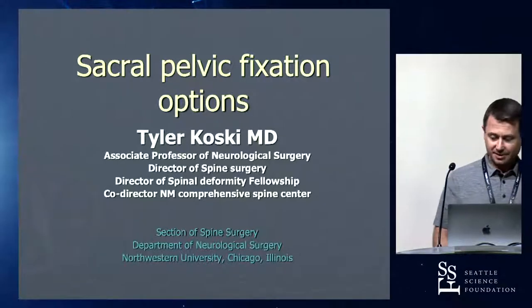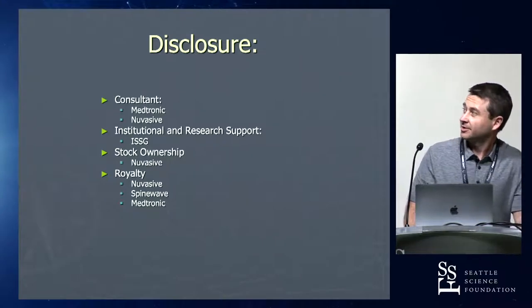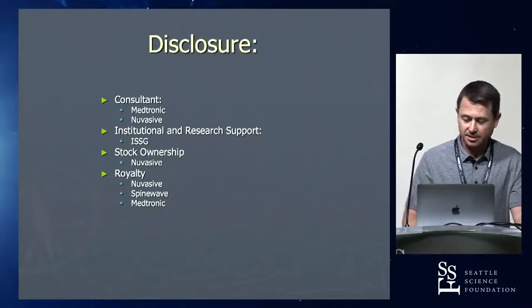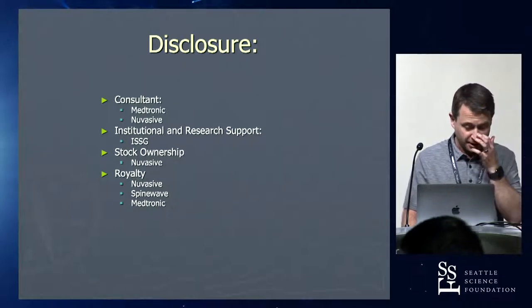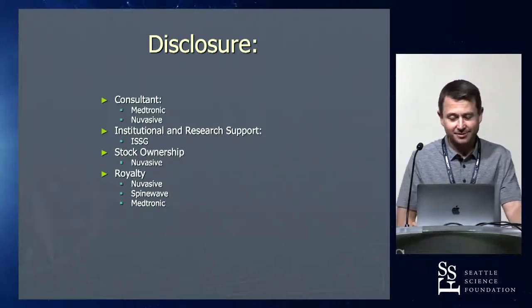Good afternoon and thanks again for having me. A couple disclosures — one may be relevant. I did design a sacral pelvic set, but I will not be talking about any one device company today, and you won't be able to tell which one it was.